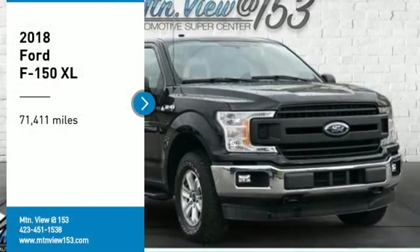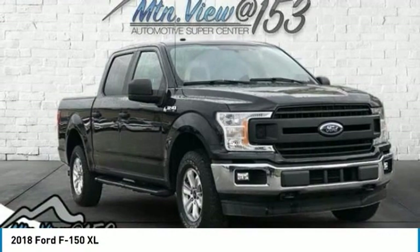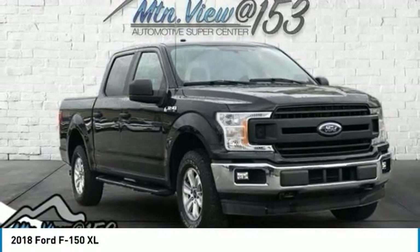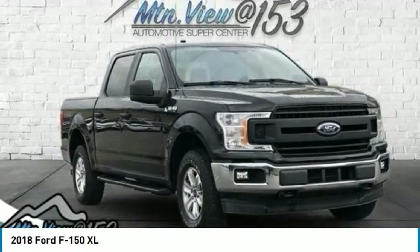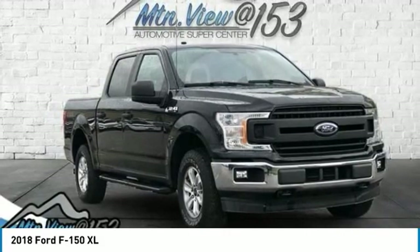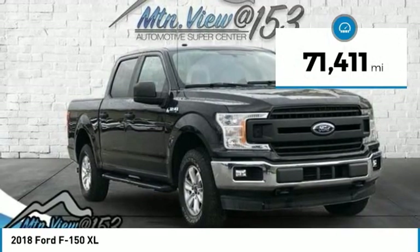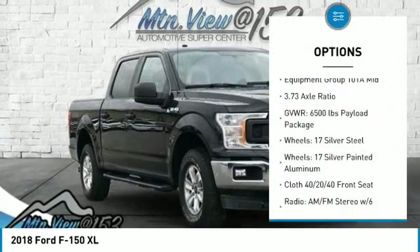Recent Arrival! 2018 Ford F-150 XL Shadow Black 4D SuperCrew 4WD, 2.7L V6 EcoBoost, 10-Speed Automatic. Features include Bluetooth, Hands-Free Phone, Service Records Available, and Fully Detailed. We have all of your financing needs covered — ask us how to get pre-approved today.